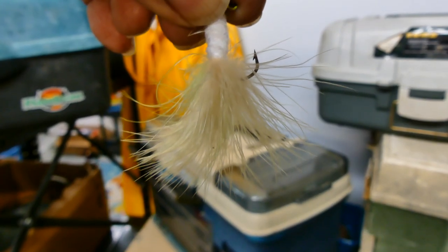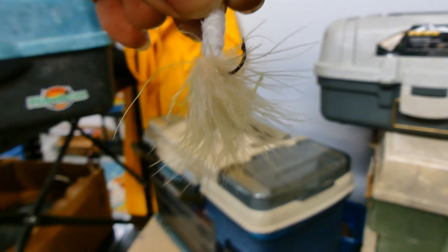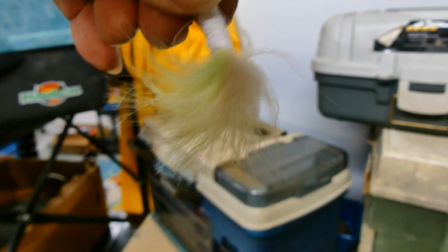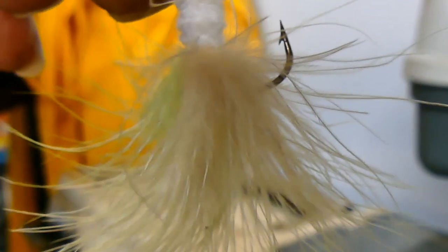If you fish, you know about catch and release. This hook is rumored to have caught and then released the legendary monster bass that dwells in the depths of Lake Lucas. Why don't you give it a try?